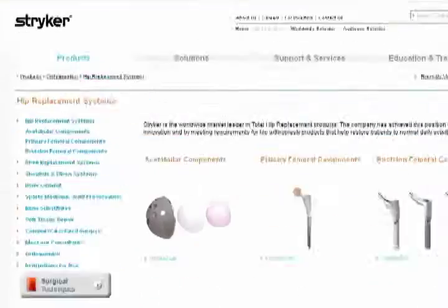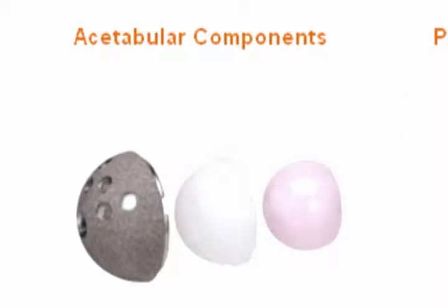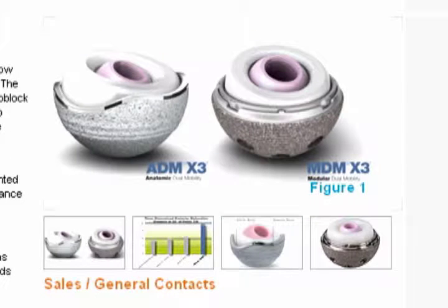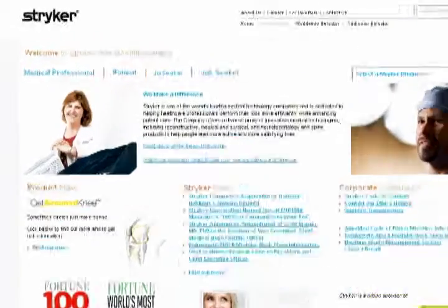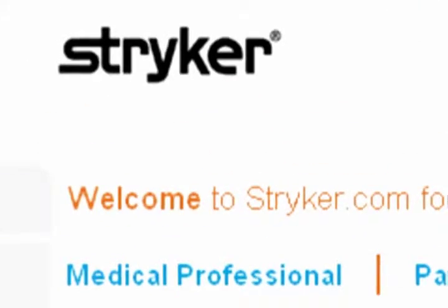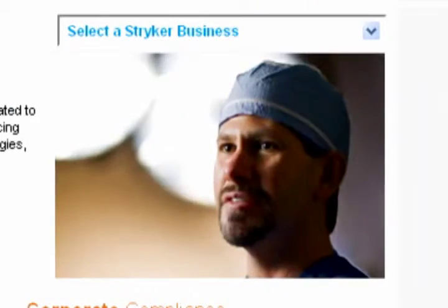The disaster is this: they originally predicted that maybe 0.5% of them were going to fail, but the numbers rapidly rose. Now we're looking at a statistic of about 50% of the components corroding. The corrosion creates a reaction surrounding the hip, and then chrome and cobalt can be released into the bloodstream. If that gets released into the bloodstream, major problems can happen with various systems.